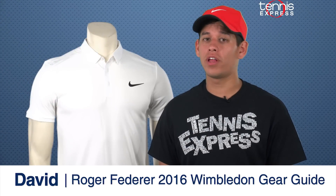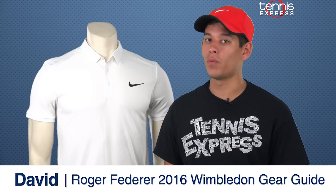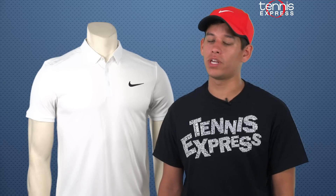Hey tennis fans, although he had to pull out of the French Open because of injury, Roger Federer is looking to take the 2016 Wimbledon title. Has he fully recovered from his injuries to make it all the way? Only time will tell. But in the meantime, let's take a look at what the maestro of tennis will be sporting in London.